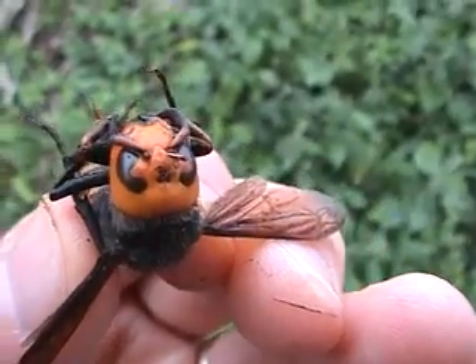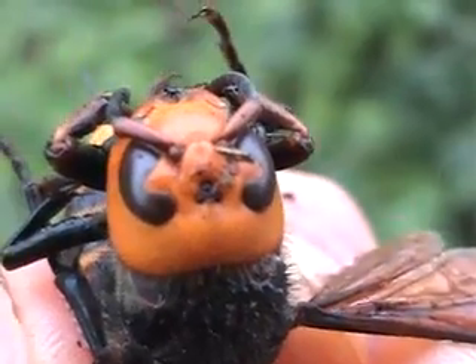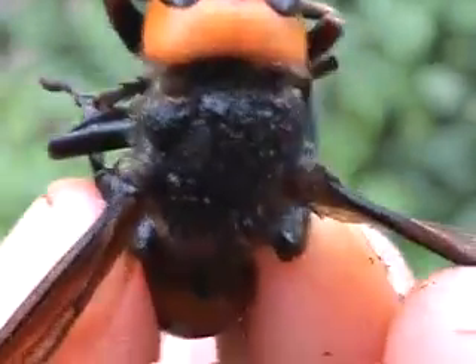See the large compound eyes and the multiple eyes there on the forehead? Let me get closer. The wind is kind of buffering me — it's a rainy day today and the temperature has really dropped. Beautiful. See the beautiful hairs along the thorax there?